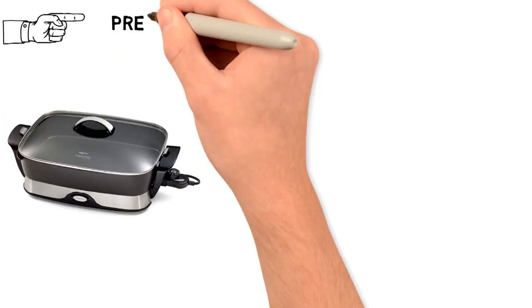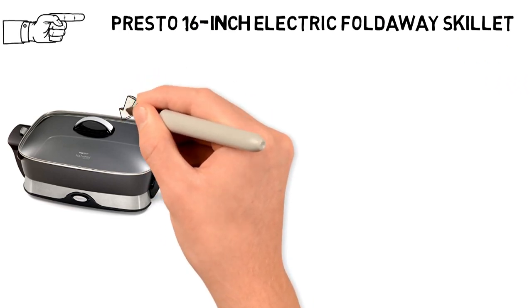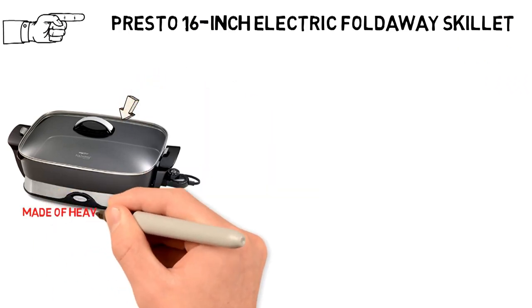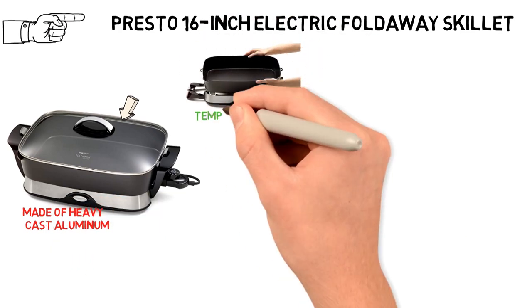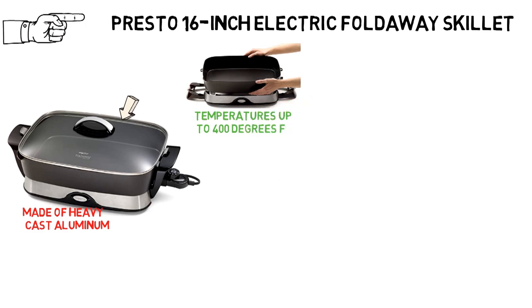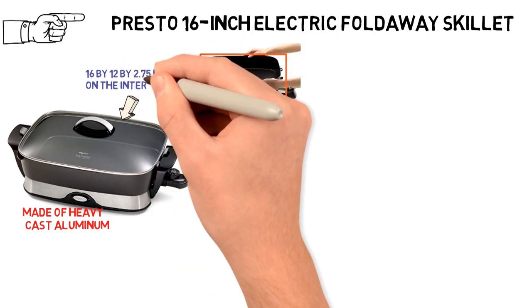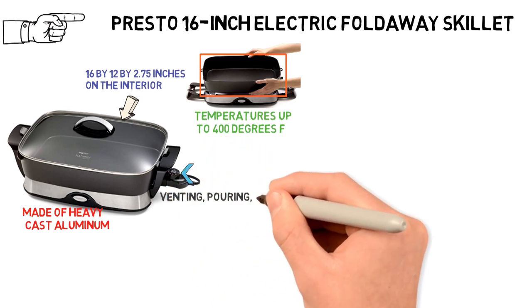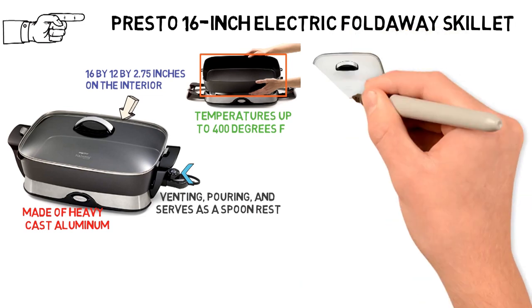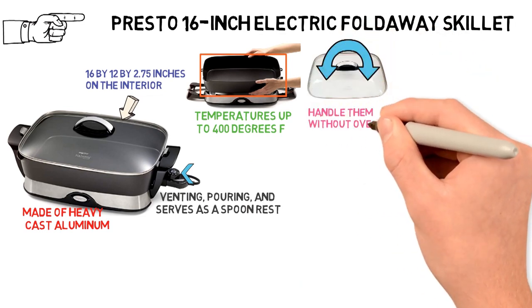Starting off with the best overall electric skillet, we have the Presto 16-inch Electric Foldaway Skillet. It is made of heavy cast aluminum that is non-stick on both exterior and interior, and can reach temperatures up to 400 degrees Fahrenheit. The pan measures approximately 16 by 12 by 2.75 inches on the interior and has a built-in spout that helps with venting, pouring, and serves as a spoon rest. The lid is made of tempered glass, and the handles stay cool so you can handle them without oven mitts.